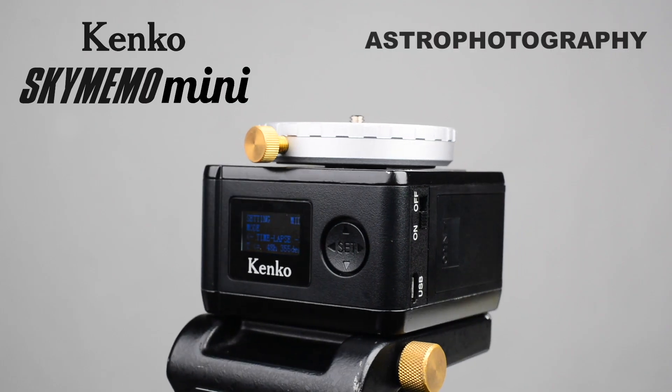So this is the Kenko Sky Memo Mini star tracker to enjoy astrophotography and timelapse videos. If you are into space photography, this tracker is for you. I hope this has been informative and this tracker will help you bring the best out of your photography. For more information and sample photos shot with the Sky Memo Mini, visit our Kenko Global Website. See you next time.